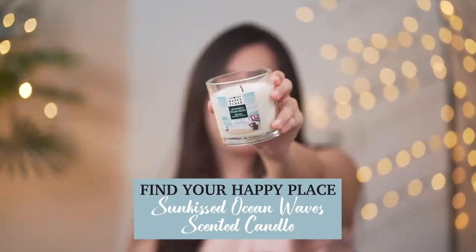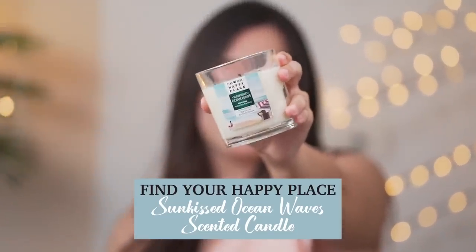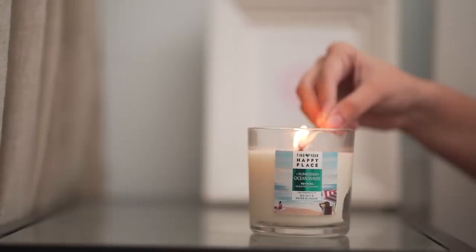First up, a candle — I cannot miss out on one in winters. I love sitting in a corner doing my work and I like to put a candle there. This fragrance is a Sun-Kissed Ocean Waves reviving scented candle, and oh my god, it is so refreshing. It comes with sea salt and water blossom, it stays for a long time. If you put it on for two minutes, you can experience the entire room as if you're on a beach. It definitely takes me back to my birthday memories in Goa. This is what I start my routine with.